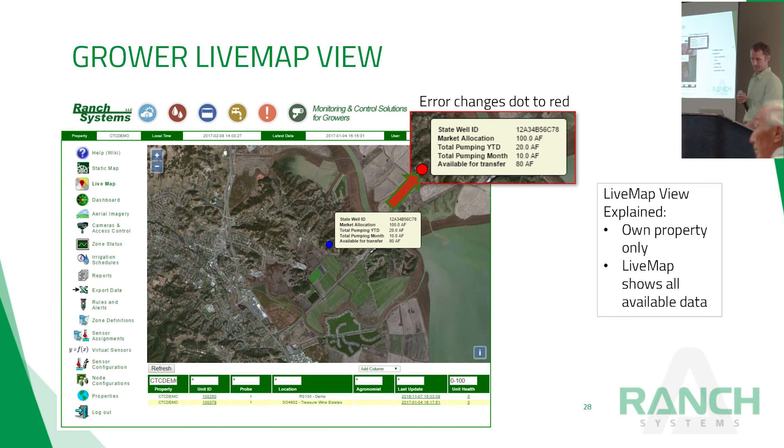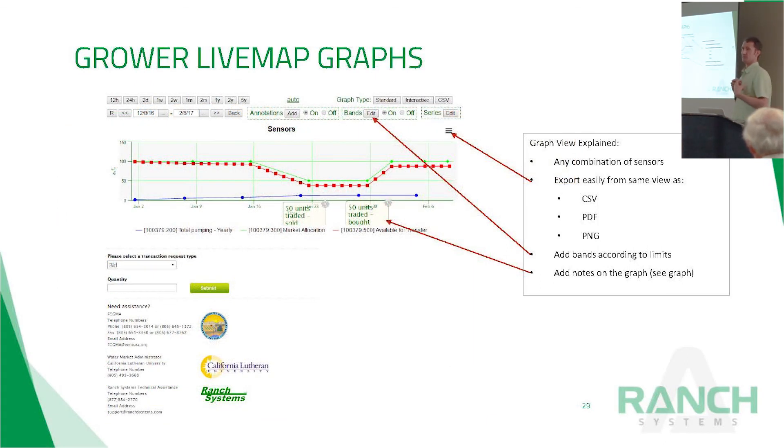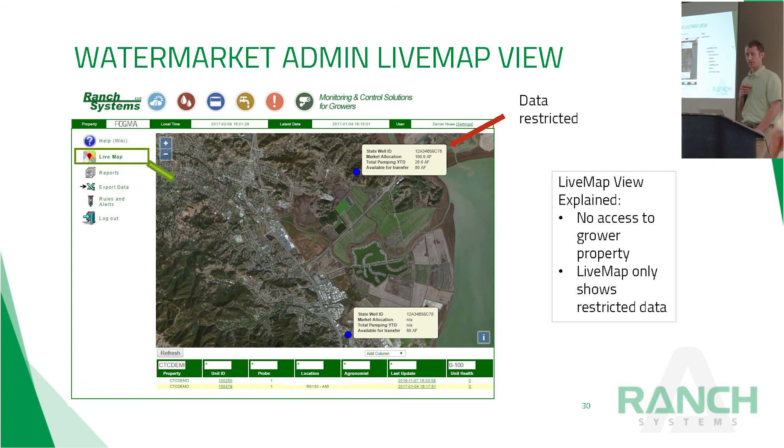Software screenshots show different user type views. The grower's view has all their individual information; when they click on any dot, they can interact with the water market to buy, sell, and trade. The water market administrator view is then constricted. The Fox Canyon staff view is even more limited—like smaller and smaller balloons of information until eventually it just tells them who a user is and how much water they could use.